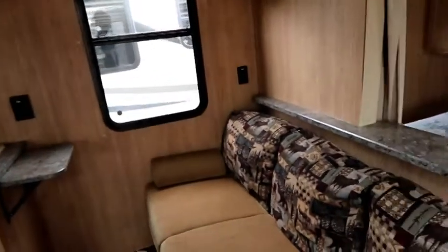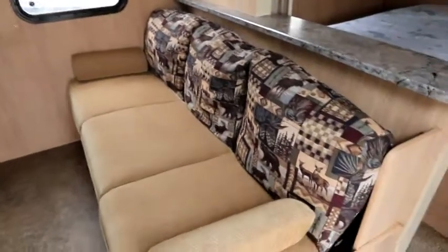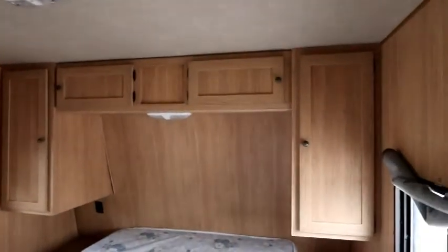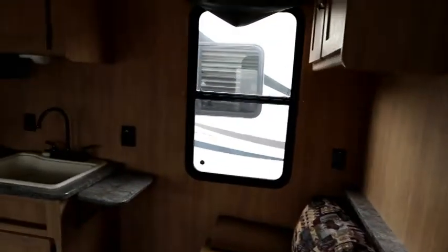Inside, you'll notice what's great about the 26-foot length. You have a really nice sofa here. We have a queen bed up front with storage above and to the side, plus nice big windows with screens that can be opened for cross ventilation. There's also a big window in the living area.